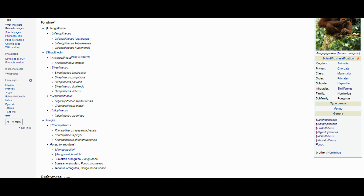Lufengpithecini contains the single genus Lufengpithecus, which has three species. Sivapithecini contains Forgineera, Khoratpithecus, Sivapithecus, Gigantopithecus, and Endopithecus, with nine total species. Finally, Pongini contains two genera: the extinct genus Khoratpithecus, which includes three species, and the extant genus Pongo, which includes two extinct species and the three remaining orangutan species.